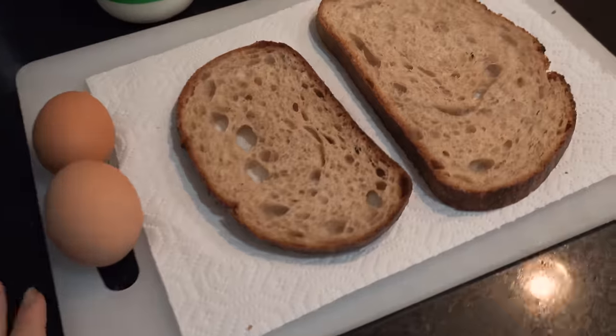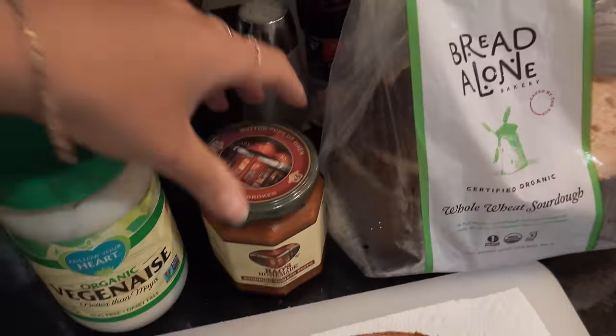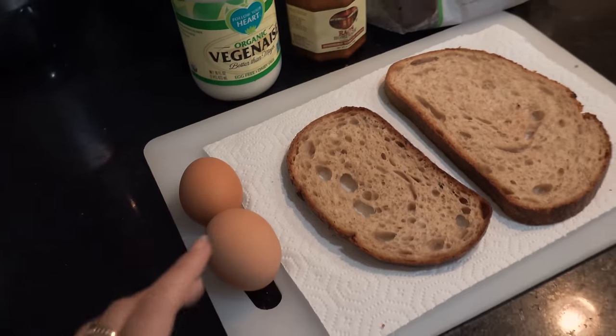Making my favorite everyday brunch situation with my favorite sourdough, red pesto, a little bit of mayo and some poché.